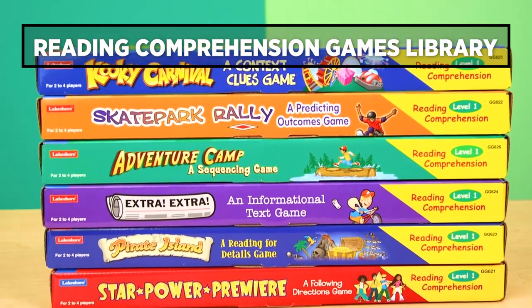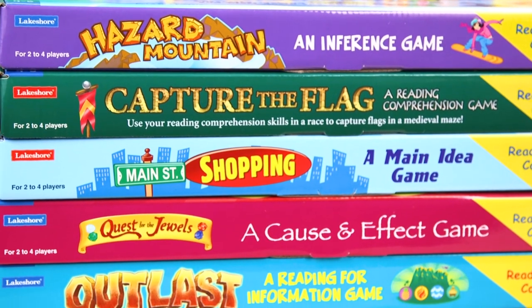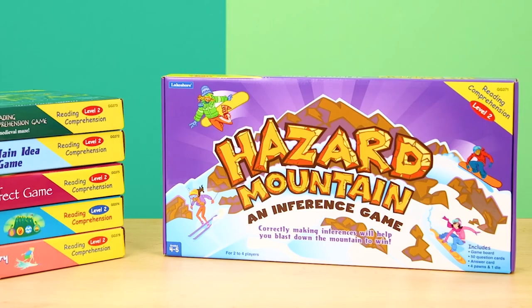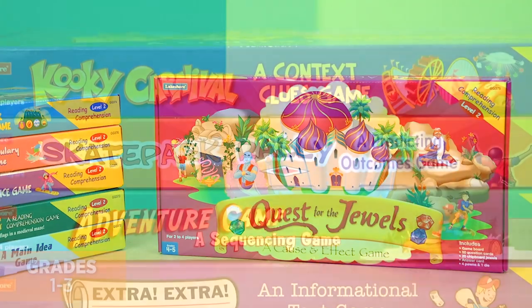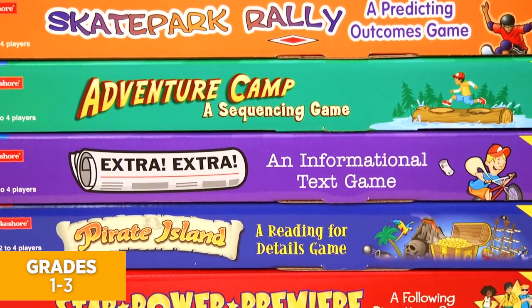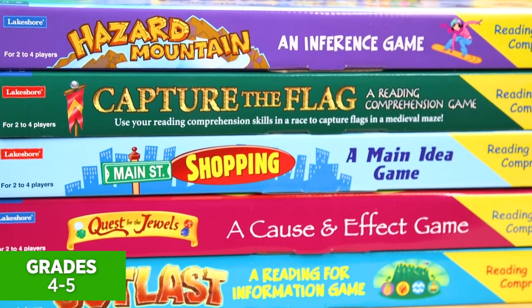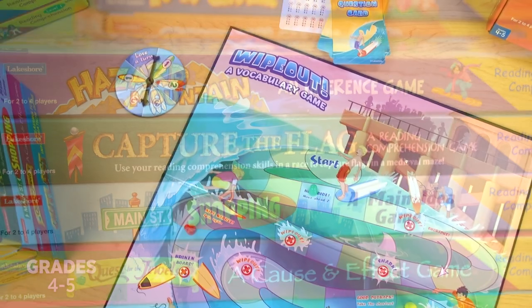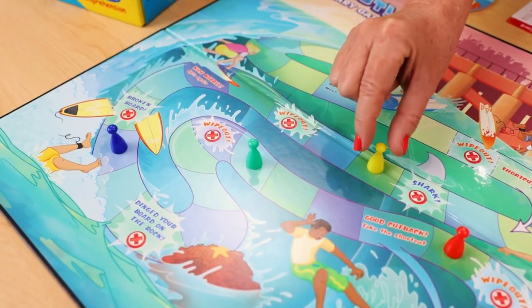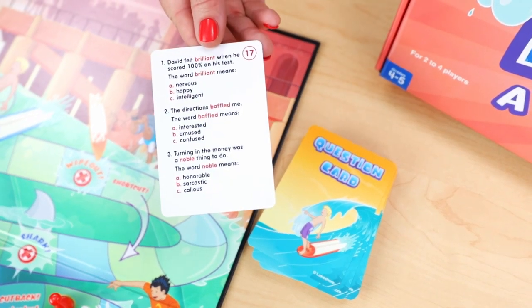Here we've got our reading comprehension games library. Each game has a different theme and highlights a different skill, from making inferences to cause and effect. There are six level one games focused on comprehension skills, and six level two games focused on fourth and fifth grade comprehension skills. This one lets four players compete in a surfing championship by identifying the correct meaning of vocabulary words.